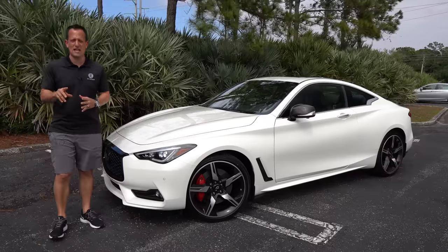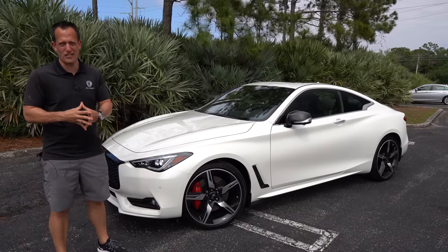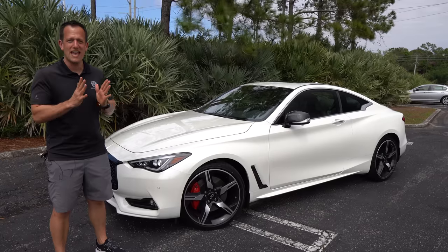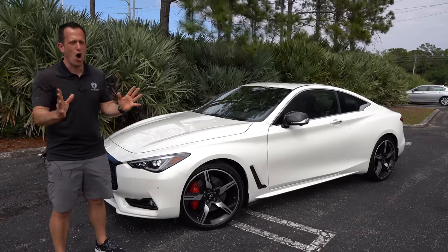Hey guys, what's up? It's Joe Rady from Rady's Rides. I'm back here at one of my favorite parking lots because we have a very interesting car. This is a 2021 Infiniti Q60 Red Sport 400 all-wheel drive.